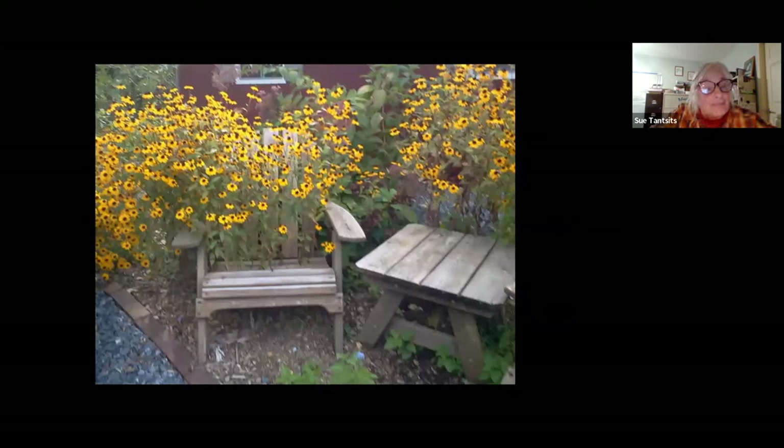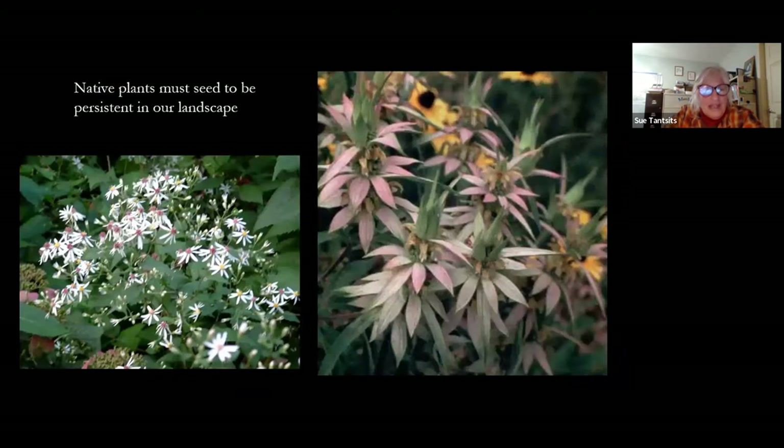These biennial black-eyed Susans kind of swallowed up one of the seats here at the nursery one year, because they drop seed and come up again in a very unpredictable pattern. We did not rescue this chair — we didn't want to change what was happening at that moment. And the whitewood aster, which loves the shade, and the polka-dotted monarda — they have to drop seed. This is the whitewood aster, the same flower from that picture in the snow that the birds went after. We need to see seed drop in order for them to persist in our landscape.